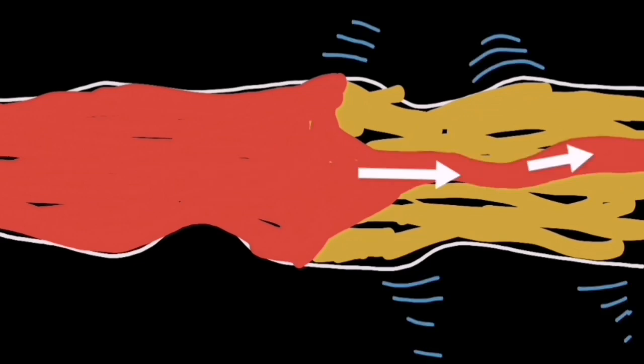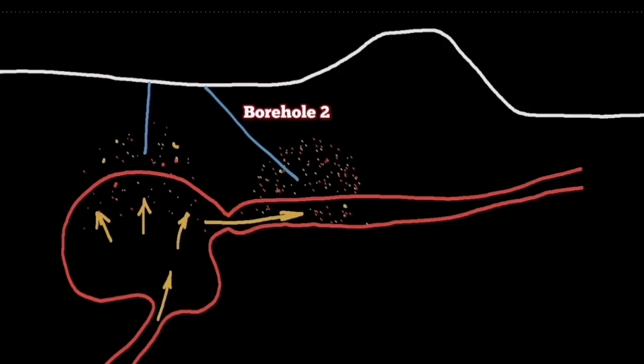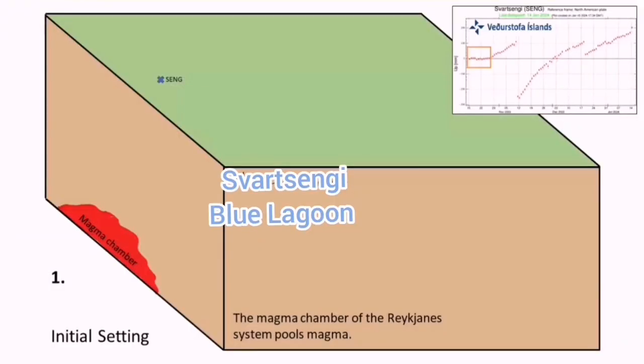The microseismic activity we had previously is like shaking a ketchup bottle. Magma is a non-Newtonian fluid, so it actually makes the fluid run, and these earthquakes are not tectonic — they are opening up a pathway for the dike of magma to rise to the surface.